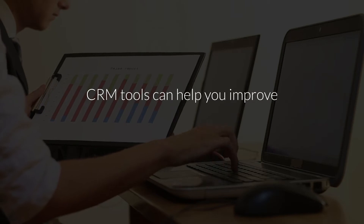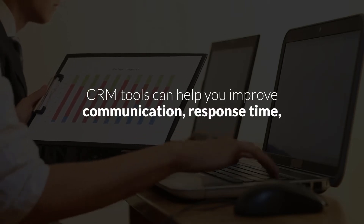CRM tools can help you improve communication, response time, and happiness. Keep in mind that CRMs will not give you results if you don't meet expectations in terms of response time and quality. It would help if you guarantee that your product or service has the highest quality and is delivered on time. Even in simple things, make sure you exceed expectations. If you tell your client that you will get back to them on Tuesday at 9am, get back to them on that date.